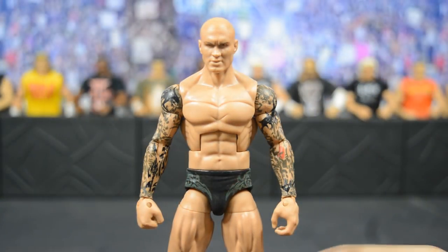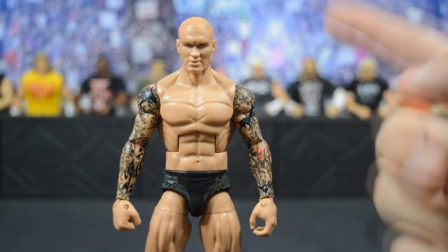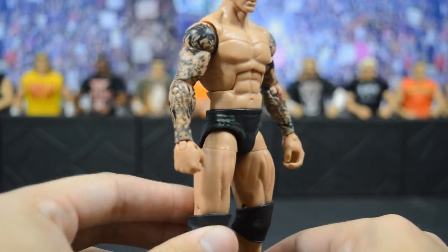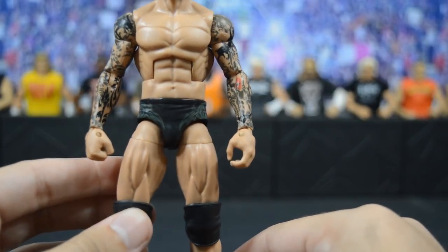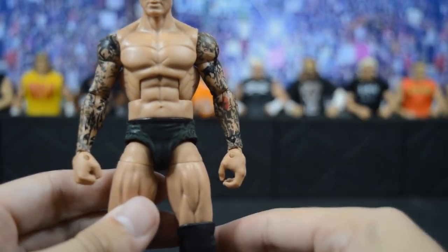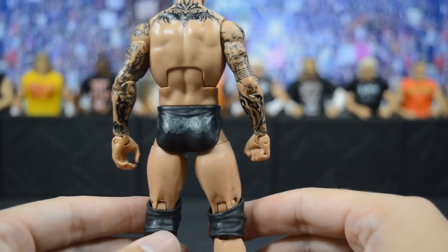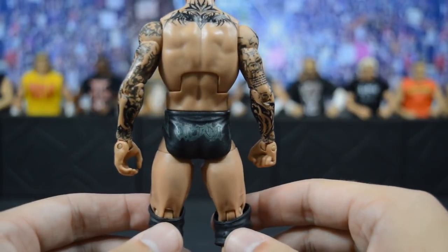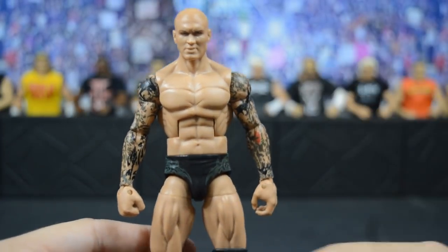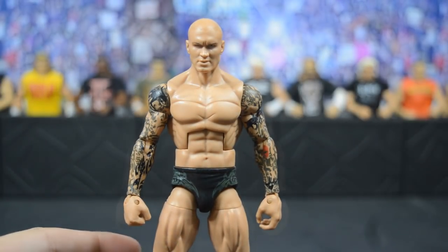Next we have another custom elite Randy Orton — part of this I did myself, removing the hair to give him that bald look that Randy Orton rocked for a short time. On the sleeves, BW removed the wrist tape and filled in the gap where the tattoos are — just a freaking amazing job. This look is based off the moment when he RKO'd Evan Bourne on the shooting star press, which was absolutely incredible and his favorite RKO he ever did. I'm not a big fan of the no wrist tape but it's really cool to have at least one elite from that specific look.